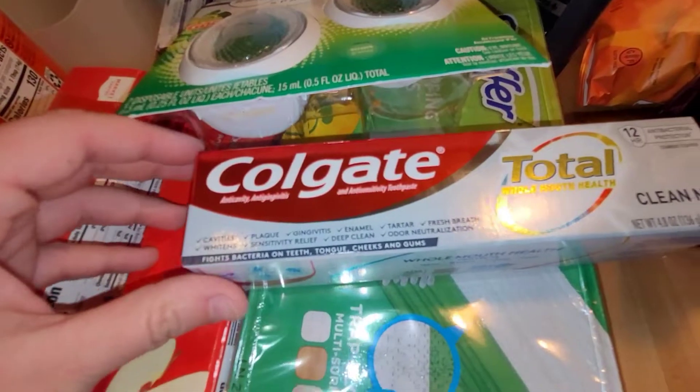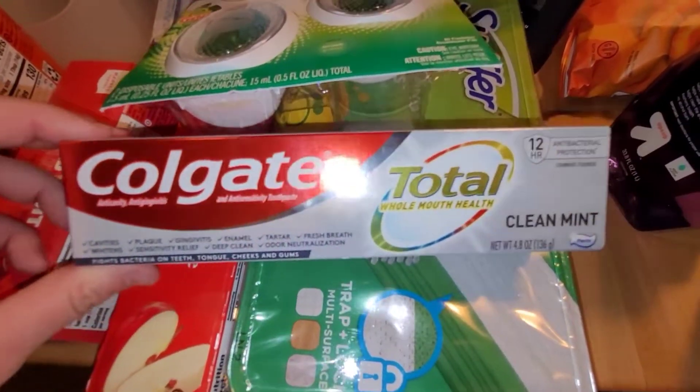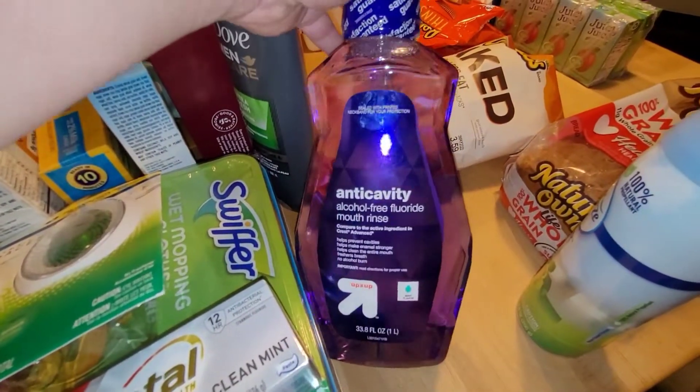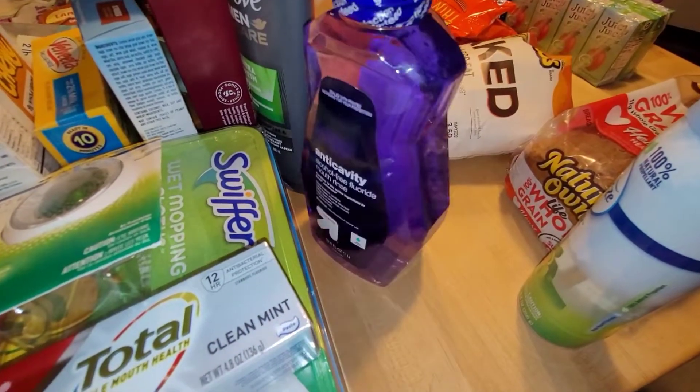Also grabbed this Colgate — these were on sale for $3.99 and then they had a $2 off coupon, so it made it only $1.99. This is our first time trying the Up and Up brand of the Anti-Cavity Mouthwash, so we'll see how that is.